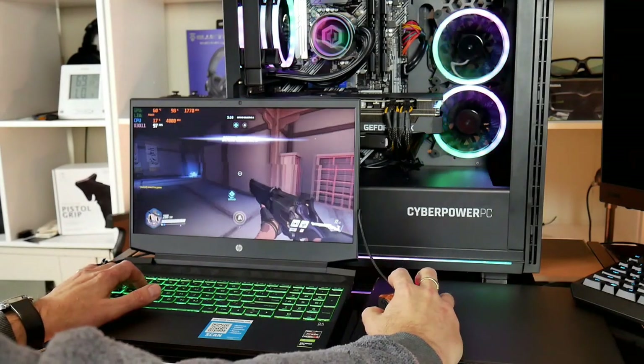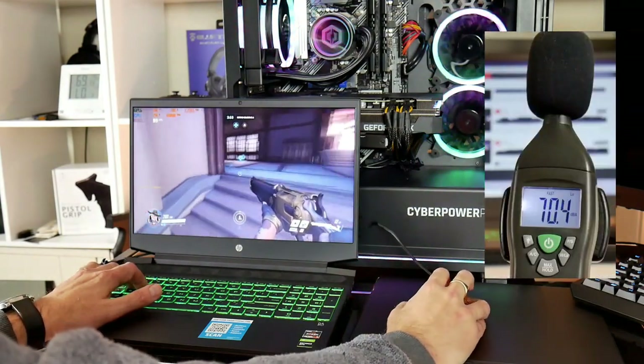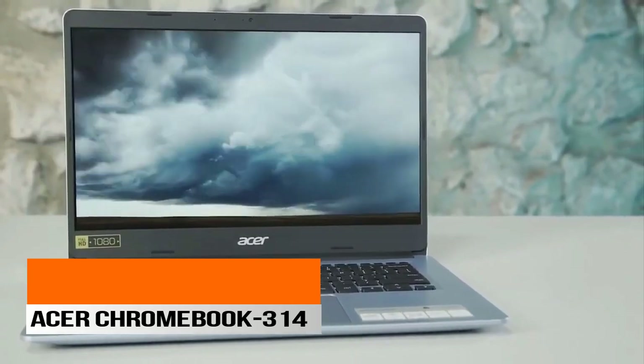Also, be sure to wait until the end of this video to get crucial information on the products in this presentation. First up, the Budget Laptop, the Acer Chromebook 314.